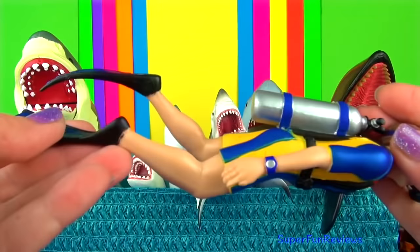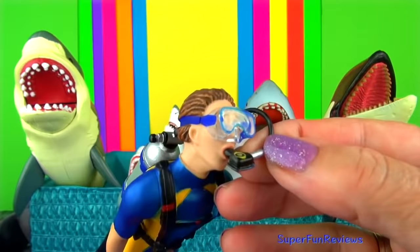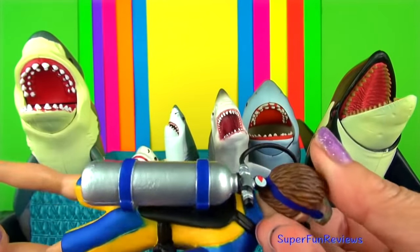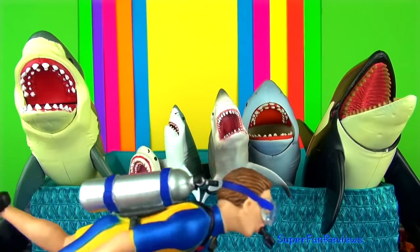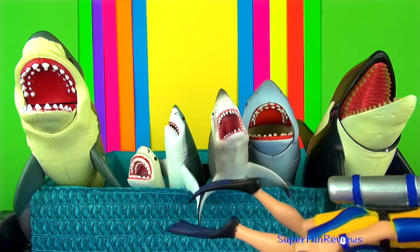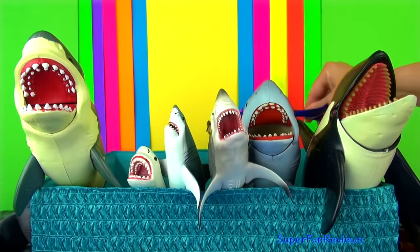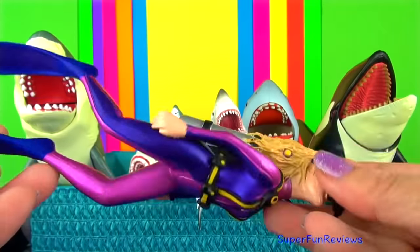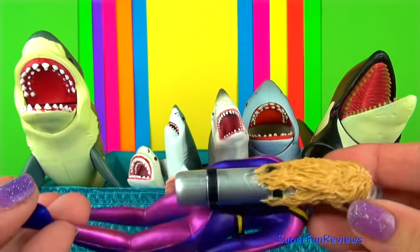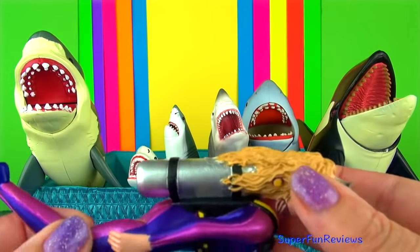Reproduction in sharks. Male sharks have paired reproductive organs called claspers and female sharks have an opening called a cloaca. Fertilisation occurs when a clasper is inserted into the cloaca and sperm is injected into the female. When mating begins, a male shark will mount a female shark, either swimming beside or underneath her.